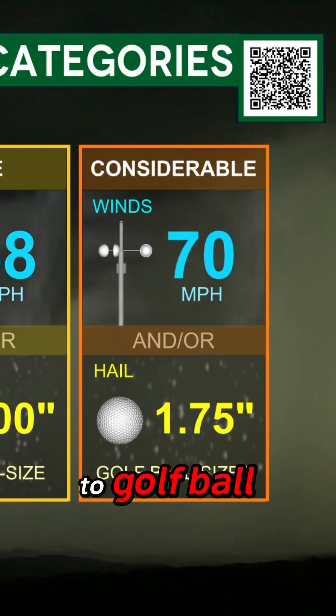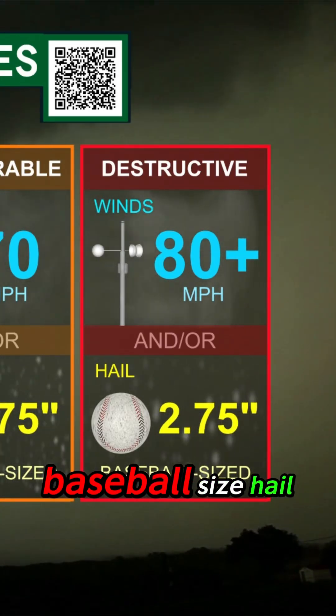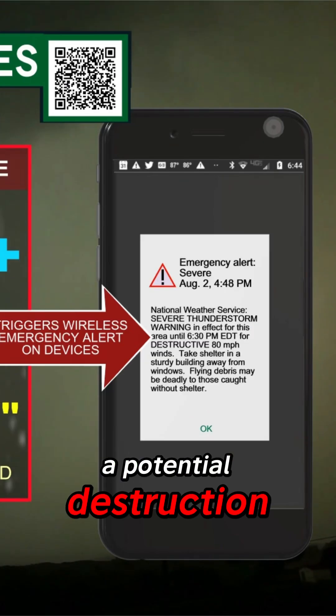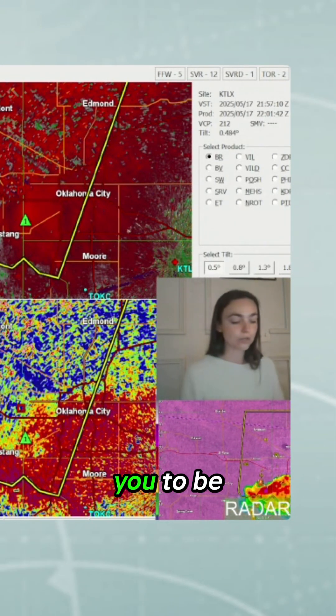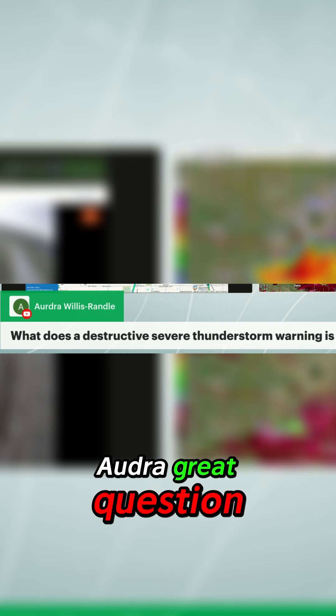Take another step above that and you've got baseball-size hail. That is where the National Weather Service has said it is a potential destruction to not only property but also life. That's why they put that alert on your phone — they want you to be very aware and go inside. Treat it similar to a tornado warning: be inside, away from any windows.